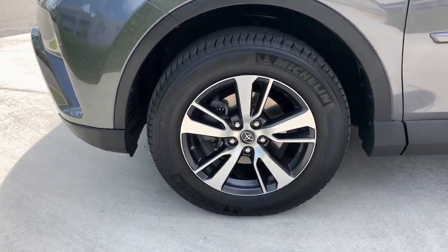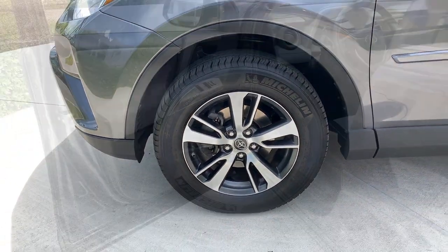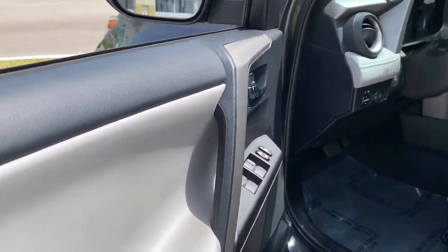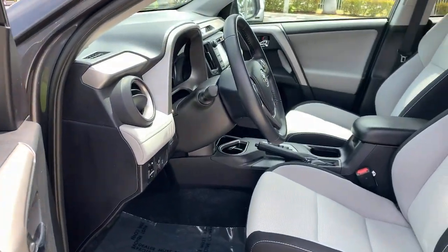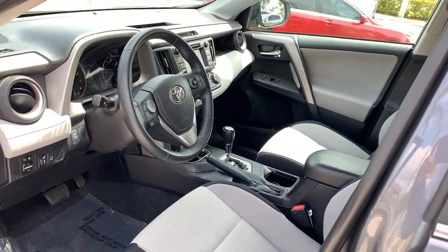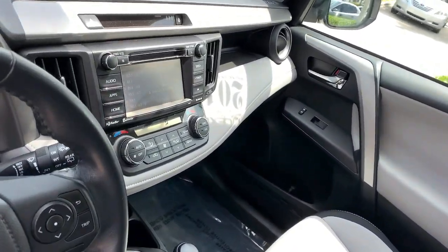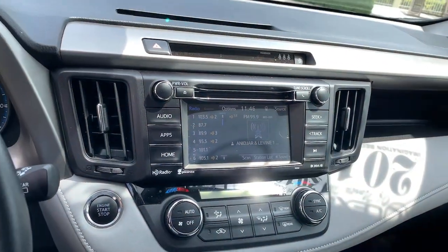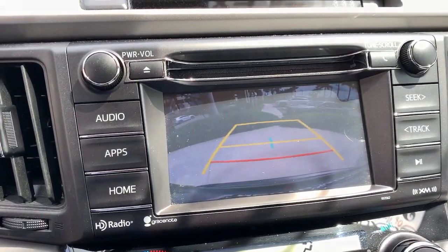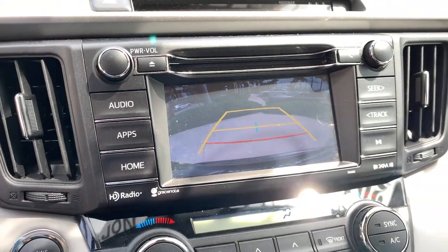Feel comfortable and confident every time you take the wheel. This RAV4 is ready to go places, and our team is standing by to give you the outstanding service you deserve. Why not stop in for a test drive? Thank you very much.